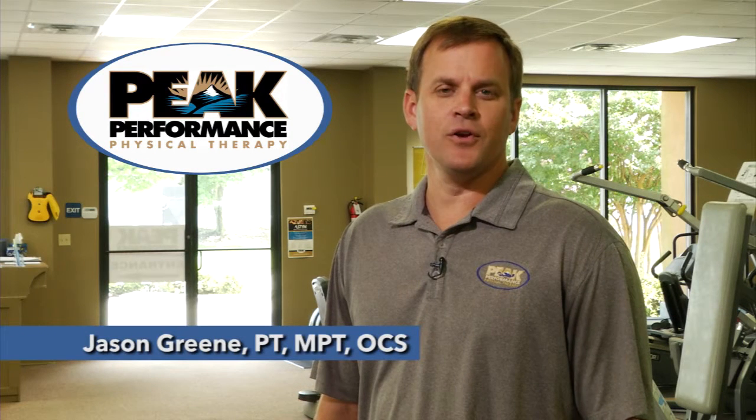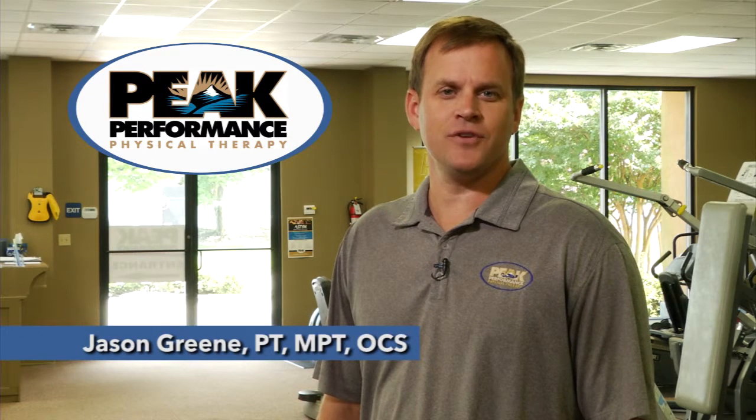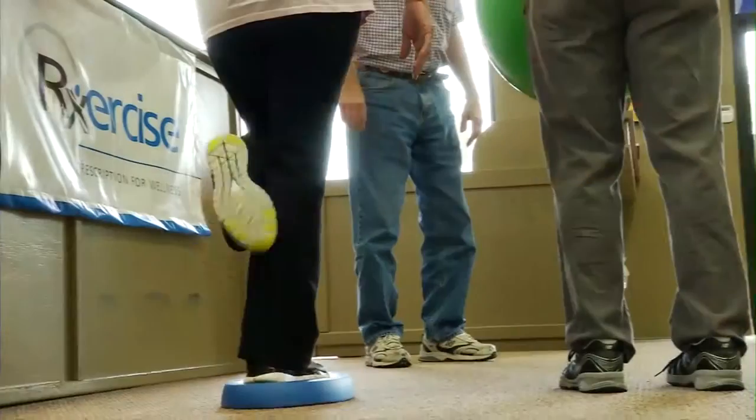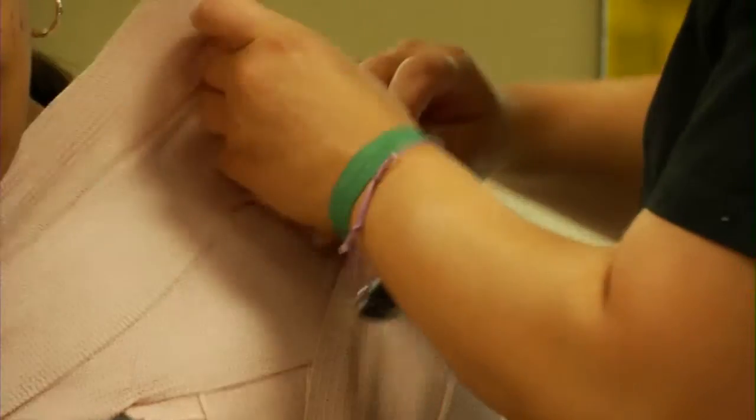Physical therapy is constantly changing and one of the newest tools we have at Peak Performance is trigger point dry needling. Many times in physical therapy what you have is exercise components and manual therapy components, and those two things working together are what increases someone's function.